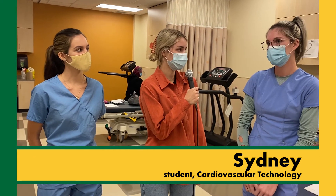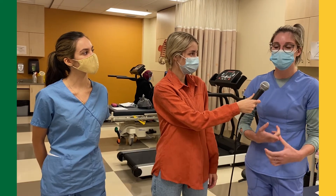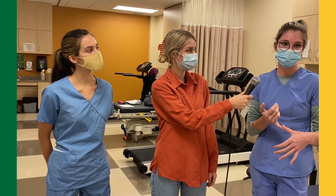Sydney, can you tell me a little bit about what you've learned in this program? Yeah, so what we've learned was how to take EKGs, do Holters, do stress tests, as well as take blood pressure.